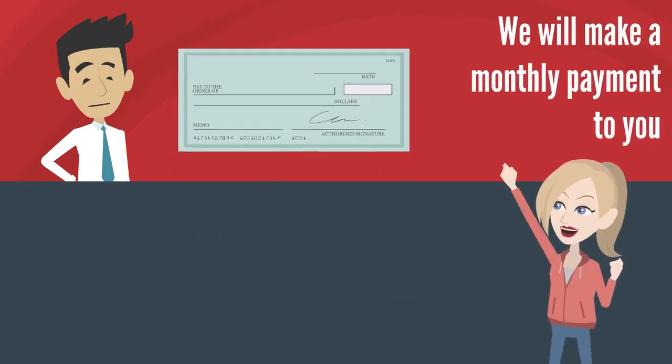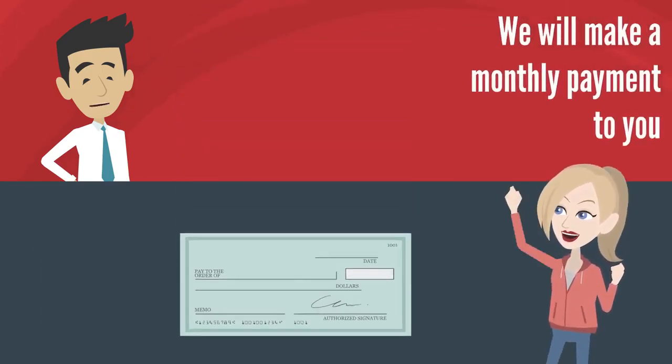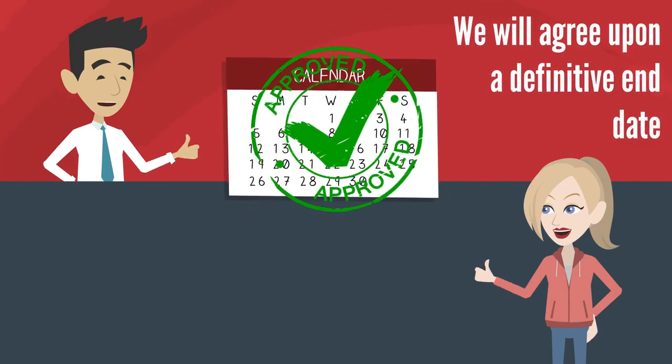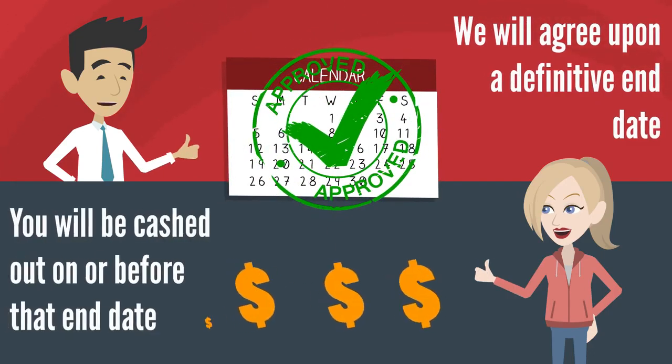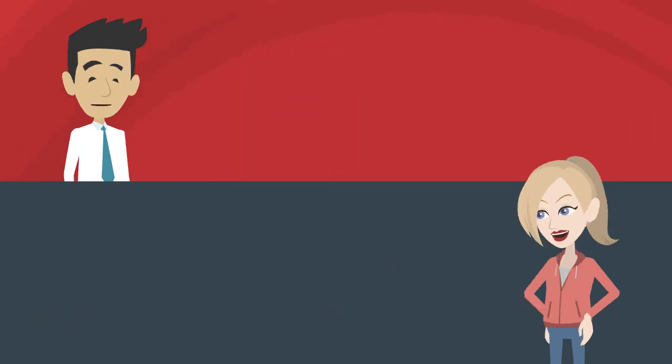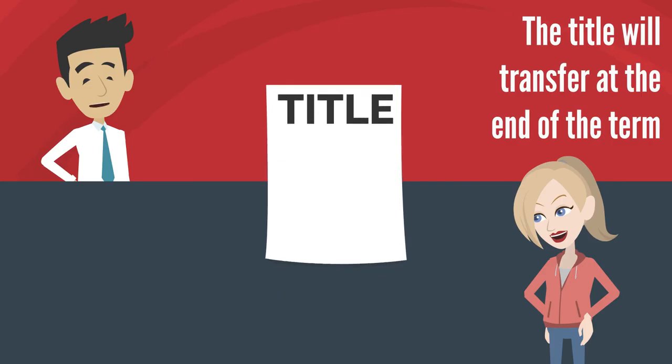Since you don't have any mortgage payments, we're going to be making an agreed monthly payment to you on top of your taxes and your insurance. We'll agree upon a definitive end date, and on or before that end date, you're going to be completely cashed out. In this option, the title is going to transfer at the end of the term.